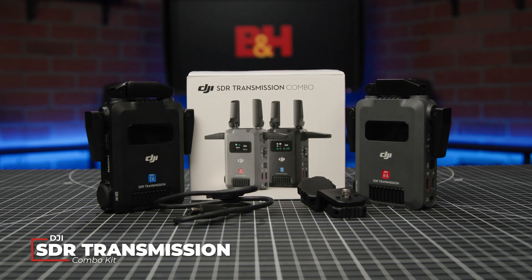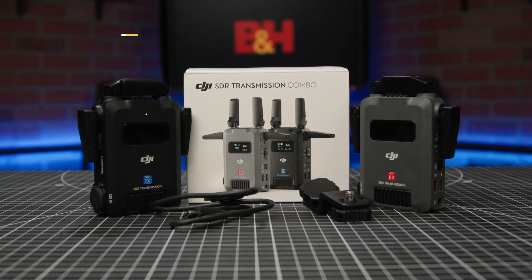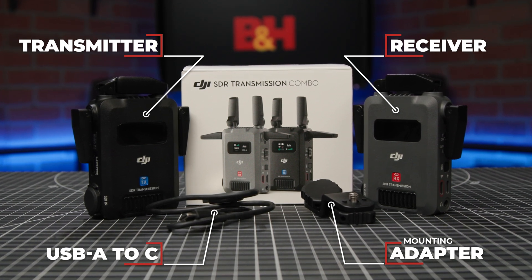For this video, we're working with the DJI SDR transmission combo kit, which comes with one transmitter and one receiver, a camera-mounting adapter plate, and a USB-A to C cable.